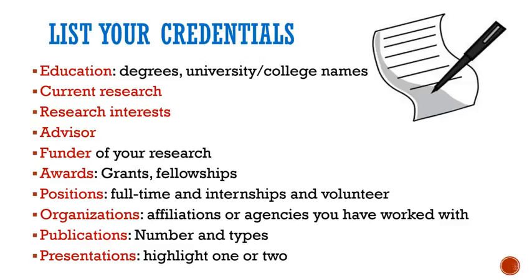Before you begin to write your bio, list your credentials. You probably already have each of these areas listed on your resume or CV, so listing these items will probably be relatively easy. You're not likely to describe everything on this list, but it's a start as you begin to compose your bio.